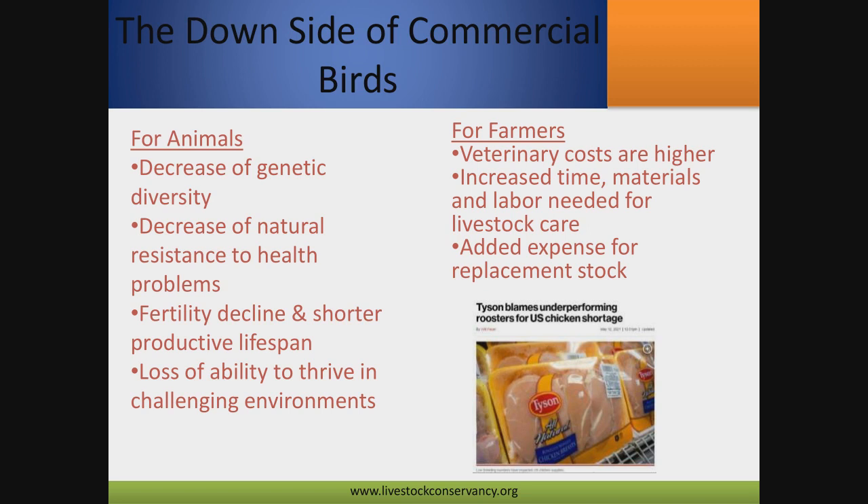Veterinary costs as a farmer could be higher. Because commercial birds are inside a building, it takes more intense labor to manage them, and you'd probably have to replace them more frequently. Survivability for commercial birds is not as good as some heritage breeds. Another downside: you don't have control over your genetics. Breeding two commercial birds together won't create a bird similar to them — you get commercial birds through three-way crossbreeding, and only big poultry companies have the resources to produce those hybrid chicks.